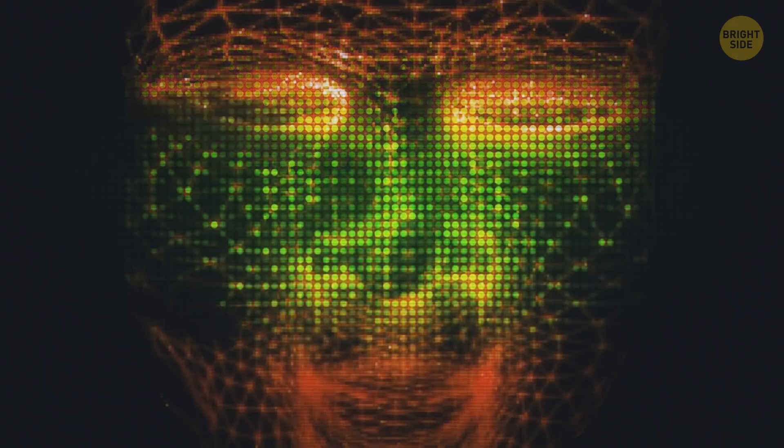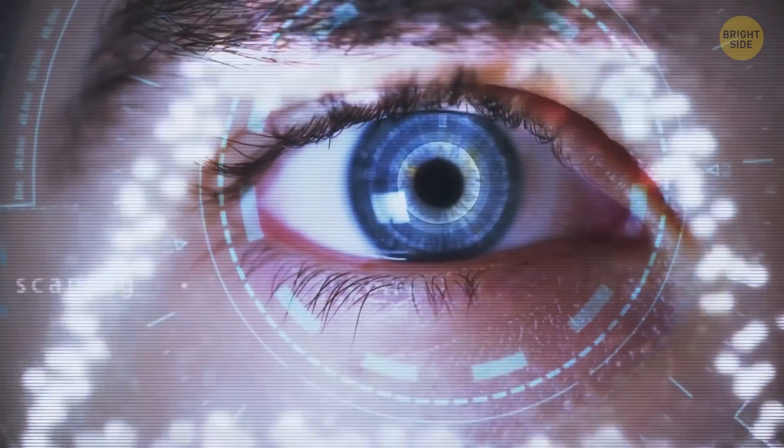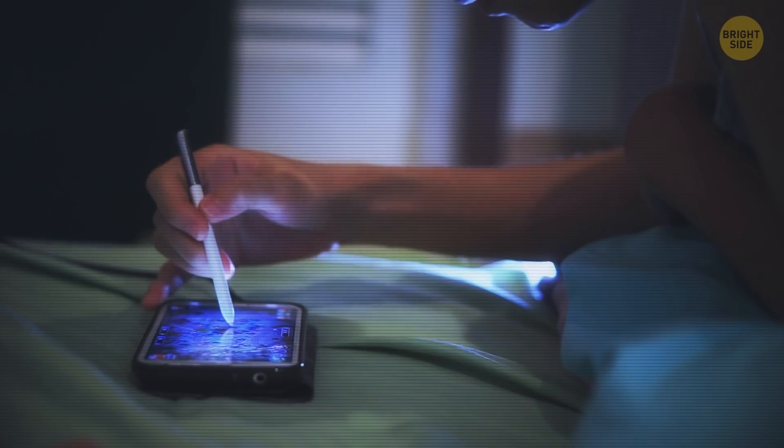Modern tech is ever-changing. Hey, don't blink, you'll miss it! You look back just a few years ago and think, remember when mobile games weren't even a thing?